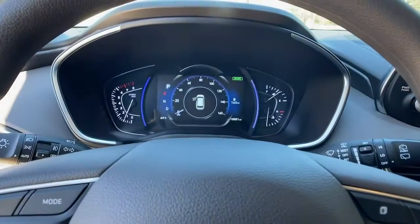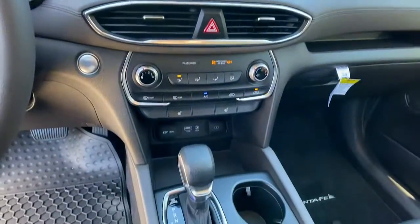Make getting from point A to point B a thing of beauty in this refined and capable Santa Fe.